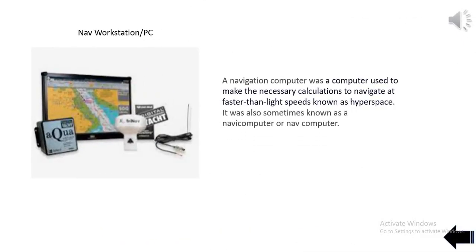A navigation computer was a computer used to make the necessary calculations to navigate at faster-than-light speeds known as hyperspace. It was also sometimes known as a navicomputer or NAV computer.